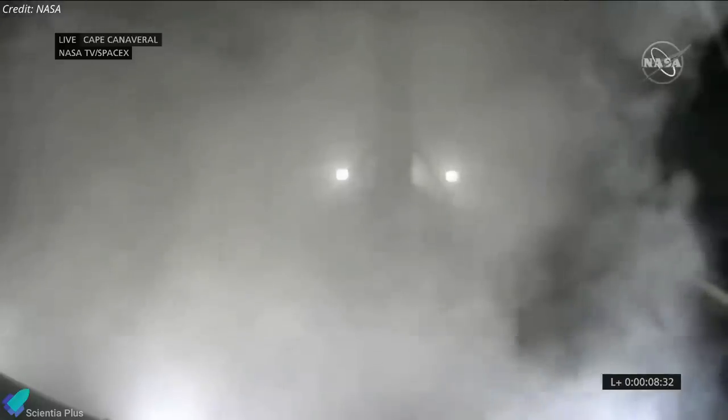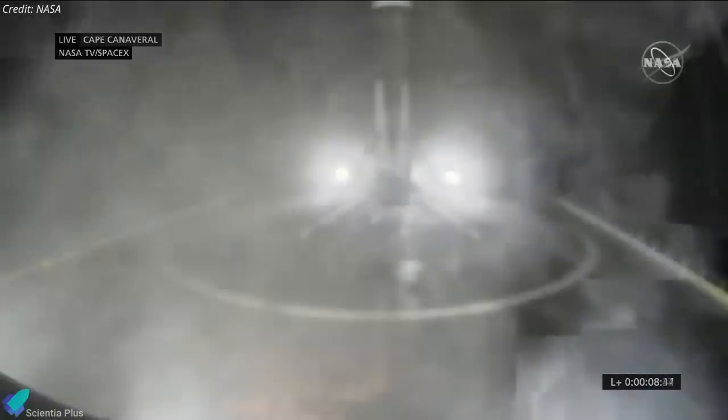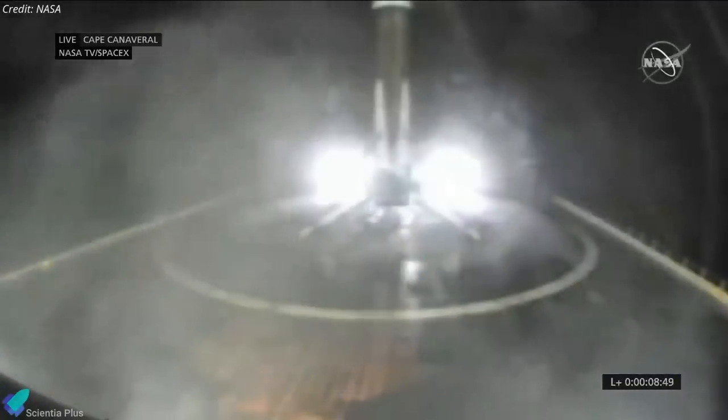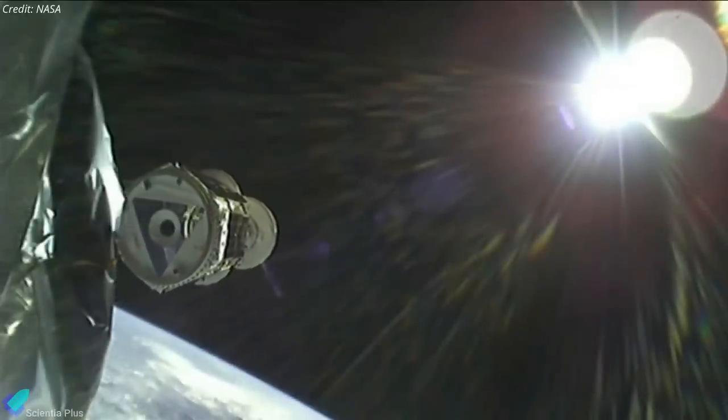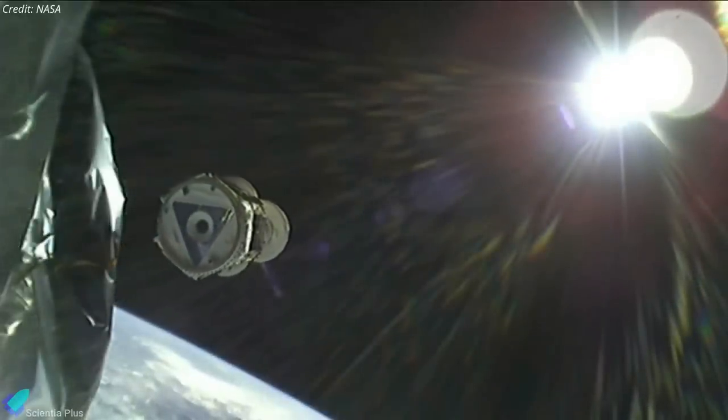Following a successful liftoff, the rocket's first stage landed on one of the company's three massive drone ships, which serve as floating landing pads. The mission marked the fifth successful flight for this particular booster. The rocket's upper stage performed as expected, with spacecraft separation taking place 33 minutes into the flight.